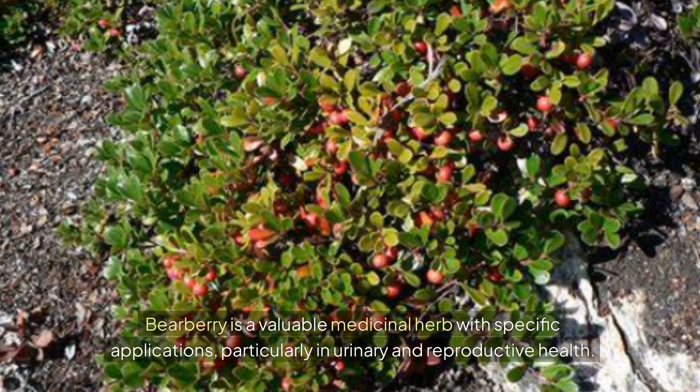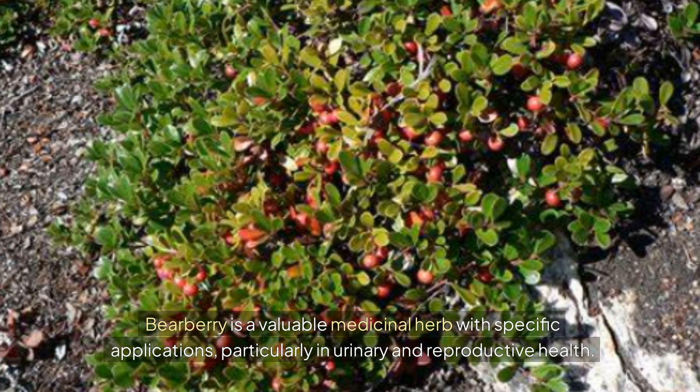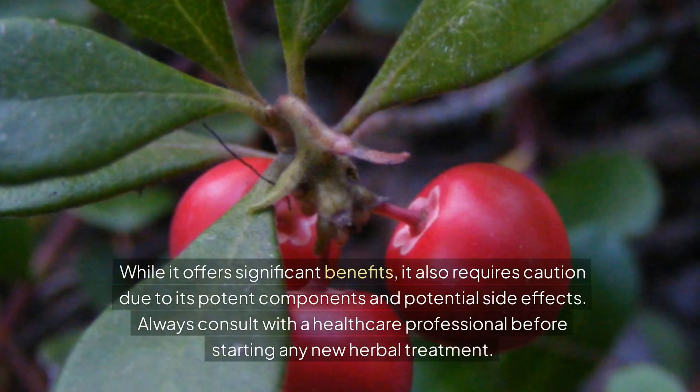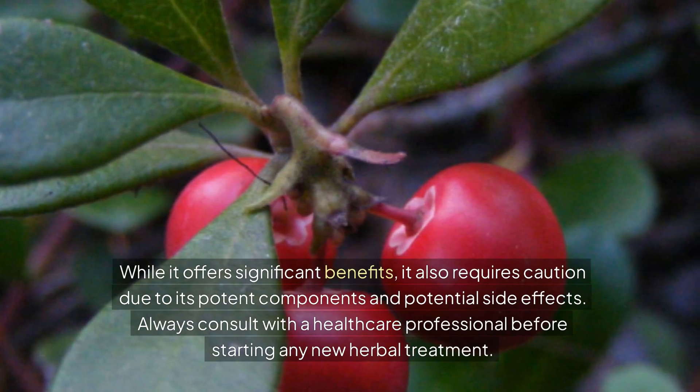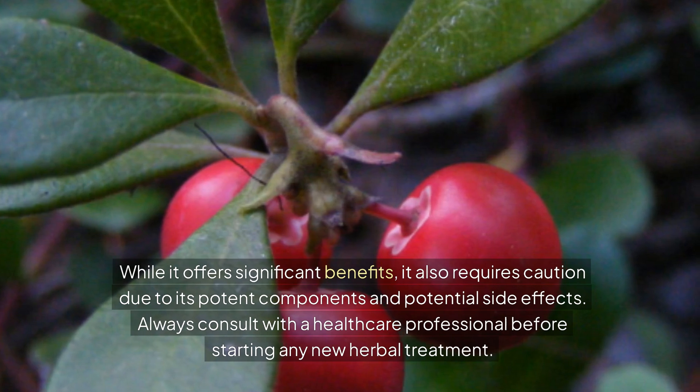Bearberry is a valuable medicinal herb with specific applications, particularly in urinary and reproductive health. While it offers significant benefits, it also requires caution due to its potent components and potential side effects. Always consult with a healthcare professional before starting any new herbal treatment.